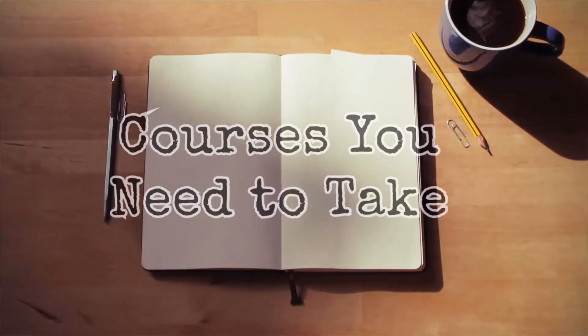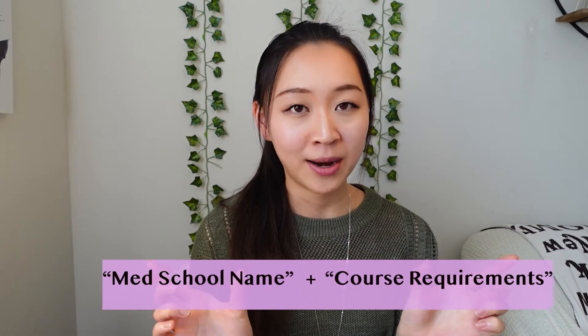So now let's talk about what courses are mandatory and highly encouraged for you to take as a pre-medical school student. Different medical schools have different requirements, but the basic general requirements are usually very similar across the board. The easiest way to know the requirements for a specific school is to Google search the school plus course requirements, or use the AAMC MSAR tool to look up their requirements.